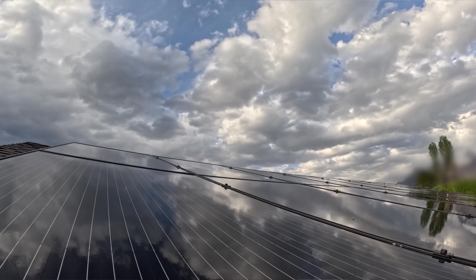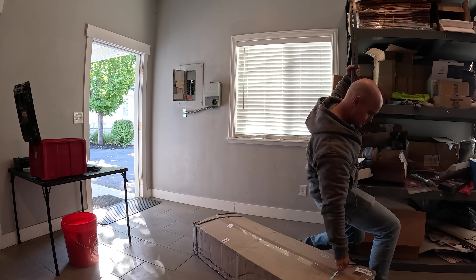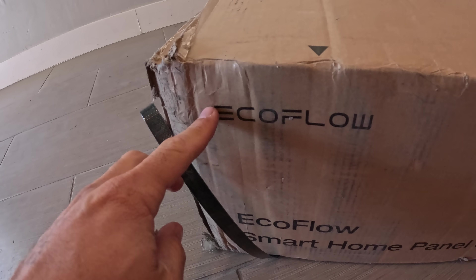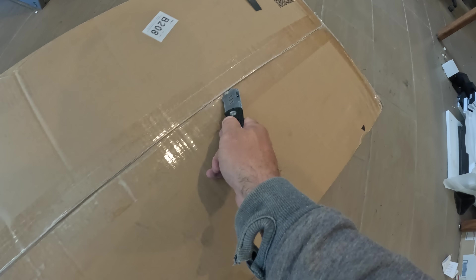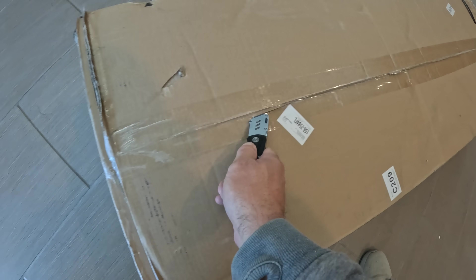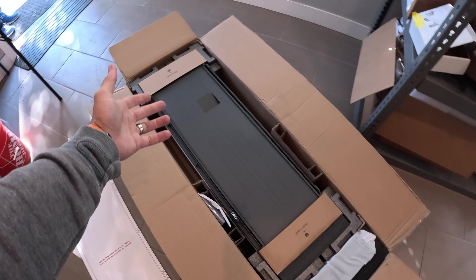My house gets first dibs on the electricity that the solar panels generate. My lights and appliances can use the solar first anytime the sun is shining, and any excess energy flows out to the grid, which I get a credit for from my utility company. I can use that export credit at night when the sun isn't shining. The annoying part though is that here in Utah we only get about a 50% export credit, so the grid benefits way more than I do from my excess solar. I would like to keep that full amount for myself if possible.